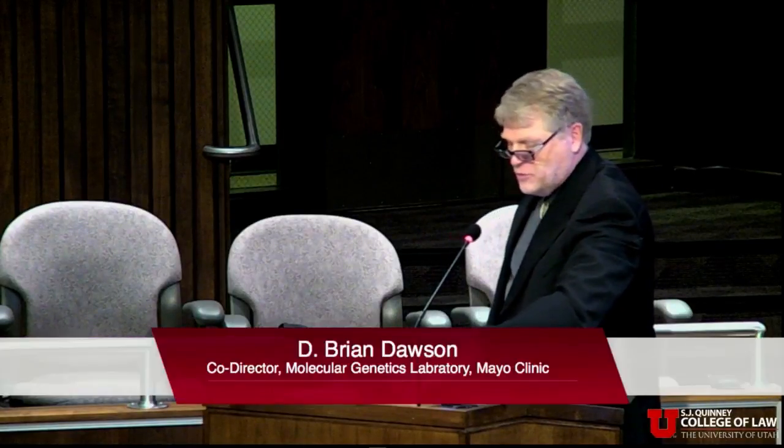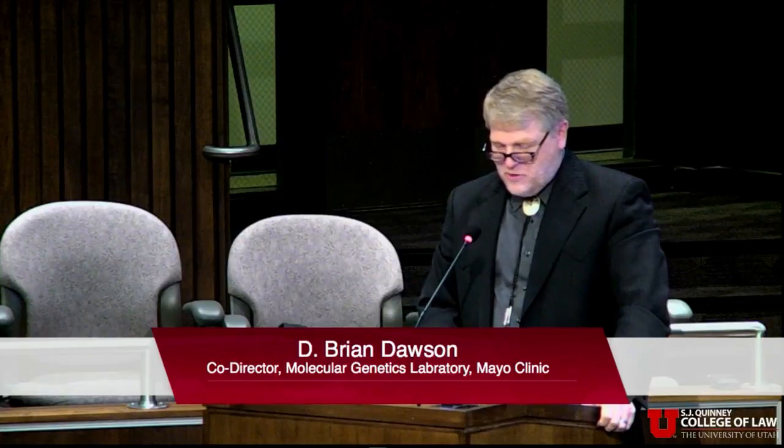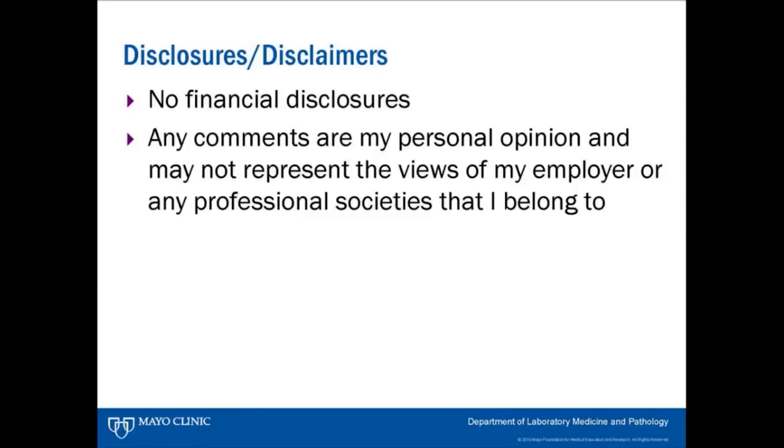I appreciate the opportunity to be here today to share in this session, both from the conference itself as well as from legal counsel. One of the first things to note is that any comments I make today are personal comments.